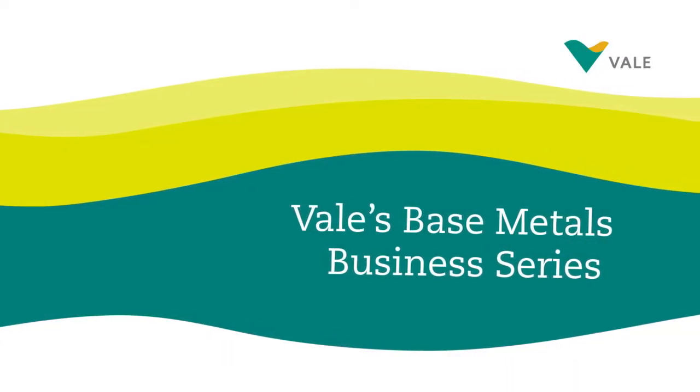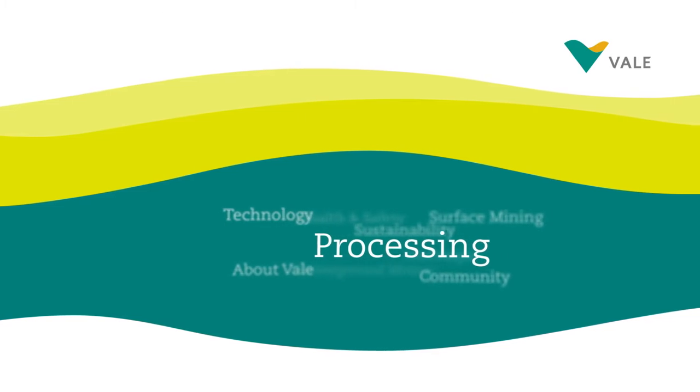Valley's Base Metals Business Series, focusing on processing and refining.